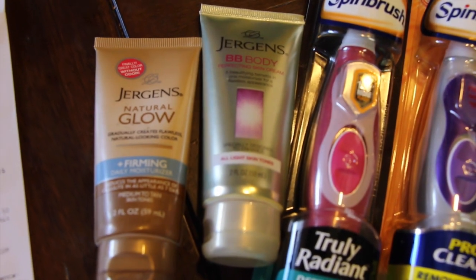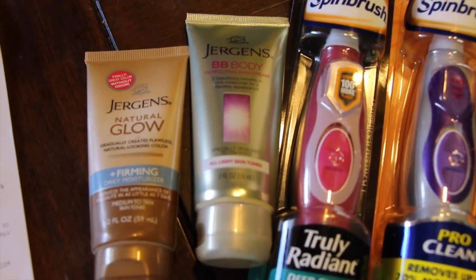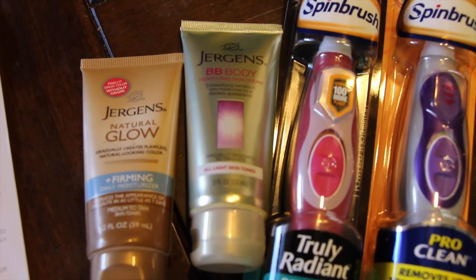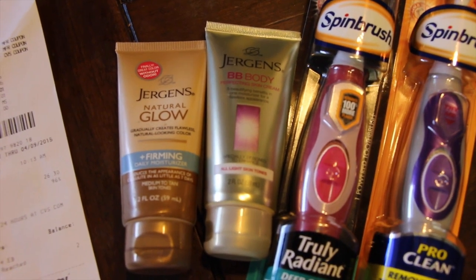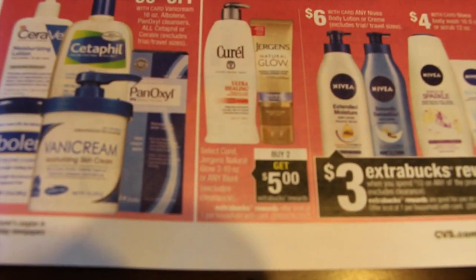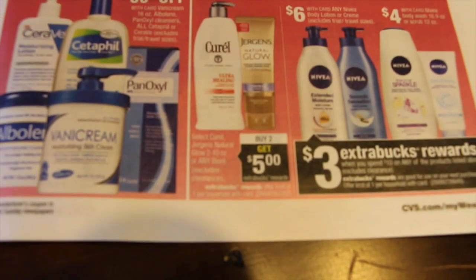The Jergens Natural Glow — and it's with Curel and different things like that. They're $2.99 a piece. There is a printable $3 off of 2 coupon available, so you can go ahead and print that out — it's on coupons.com. So I was supposed to get the 2 Natural Glow, but I wanted to get one of each. It does say that you can get the 2 to 10 ounce of the Natural Glow, and then you would get $5 in extra care bucks back.